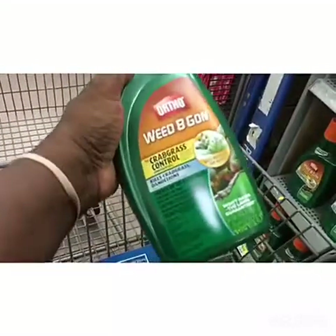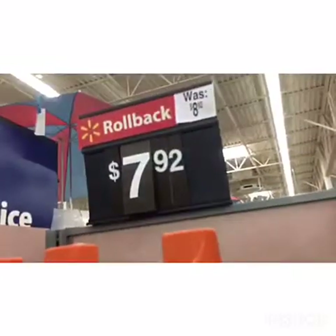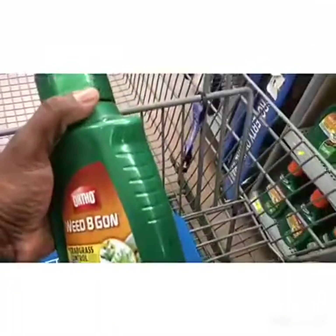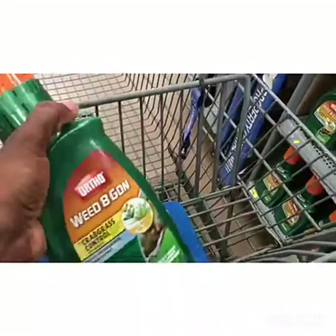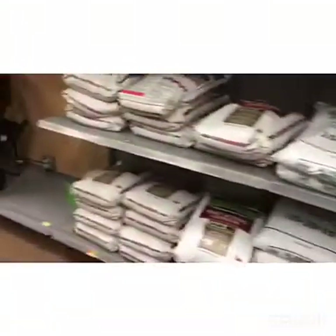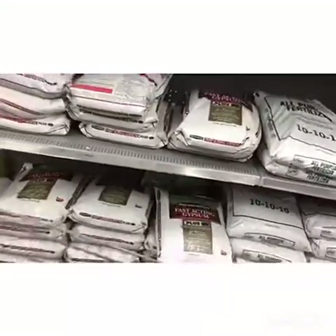This is the weed and crabgrass control — basically the max version that kills crabgrass and all that good stuff. Look at the price. Now this is just at this particular Walmart, because I just went to another Walmart where it was $8.92. But they've got it on sale at this Walmart. That's a whole dollar off — you can't beat that price.